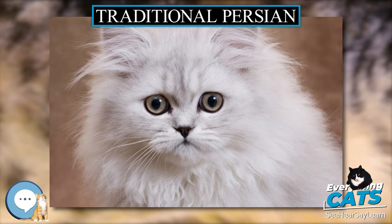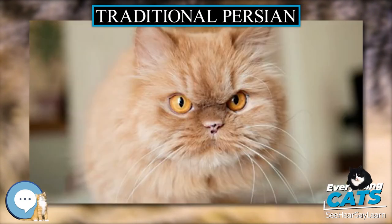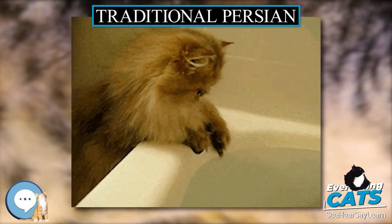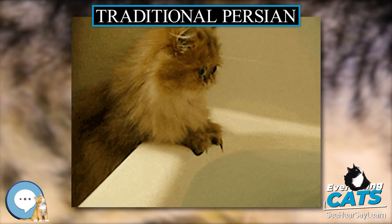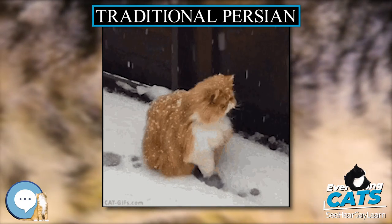The breed had its own registry under the International Sterling Society. However, not many breeders of chinchilla Persian elected to switch over from the existing Persian standard to the new Sterling standard. Mrs. Johnson died in 2006 before she could get wider buy-in for the breed, and due to lack of support, the Sterling breed no longer exists.